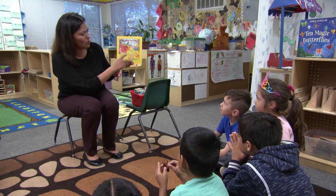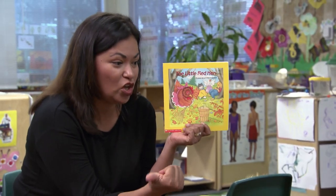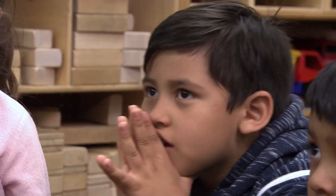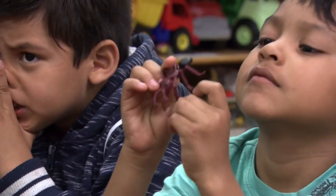Who are her friends? Do you remember who her friends are? The dog. So we have the dog. Who else? The cat. The cat and? The goose. Those are all her friends.